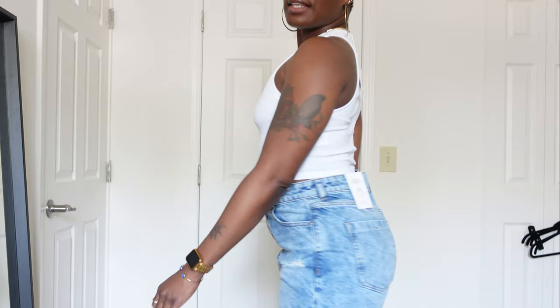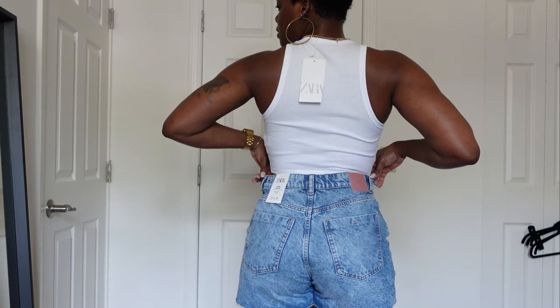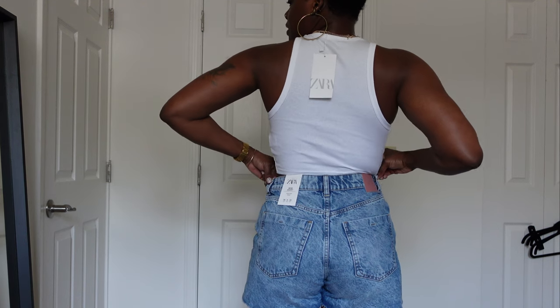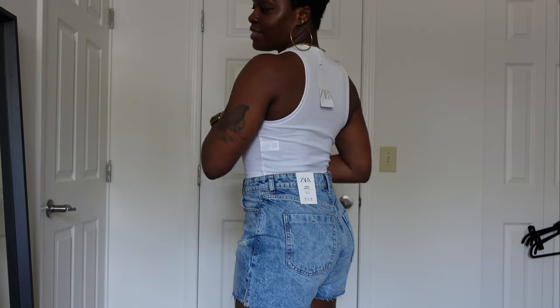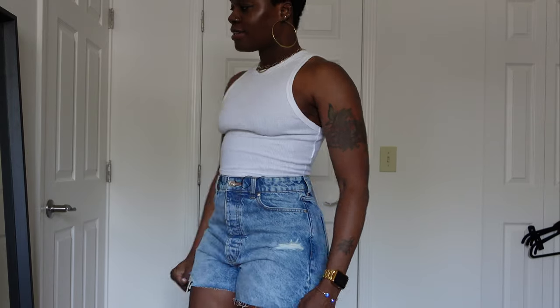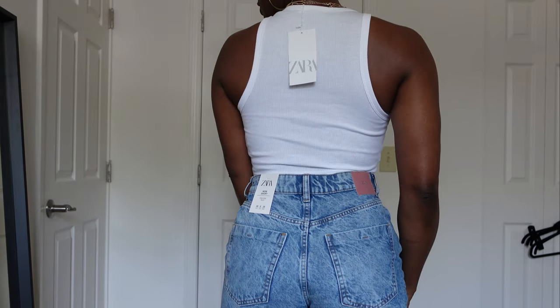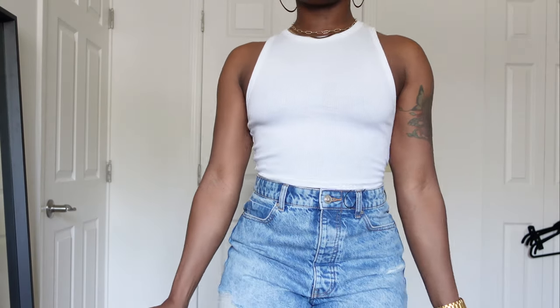I threw on the Zara white racer-back crop tank real quick with the shorts so you guys can see what that tank looks like. You can see how the shorts are kind of large in the waist — I might be able to take these in myself instead of getting them tailored by putting two little tacks in the waist. That's the racer-back tank: very simple, can be worn with jeans, shorts, skirts, or as a layering piece. I love simple, basic tees and tanks and bodysuits that can be layered and worn with different looks.